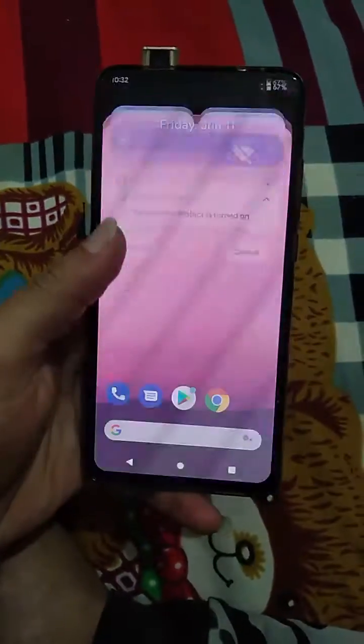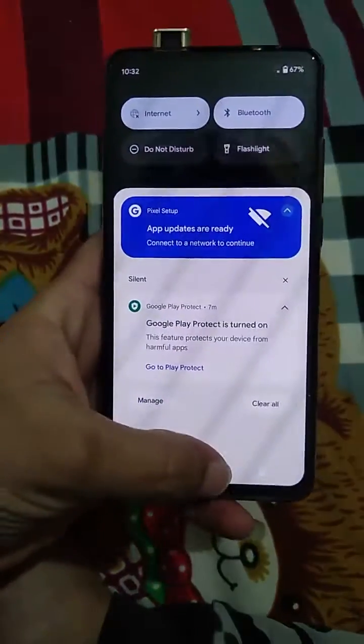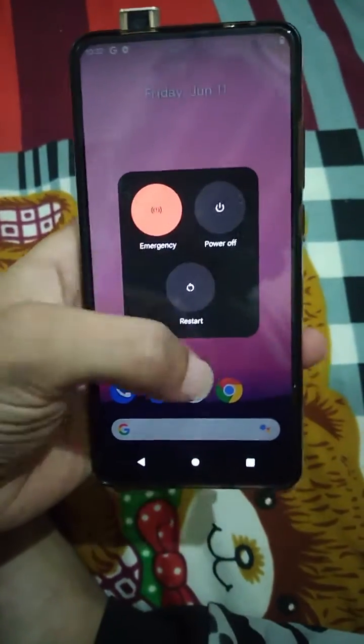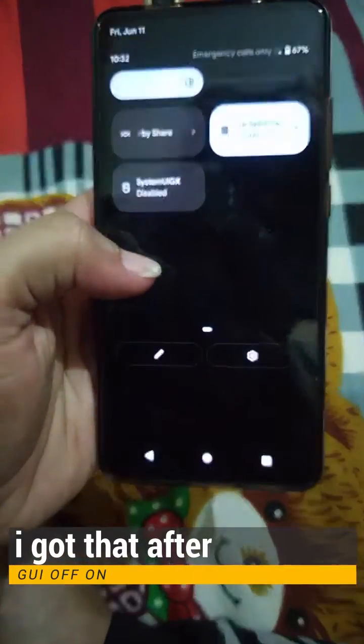When you swipe down the notification you can see the latest new animation. Also, here is the new power button — you can see this is the new power button design.